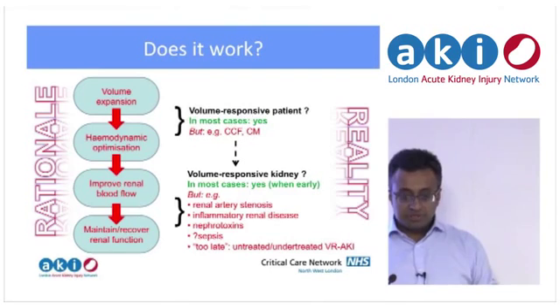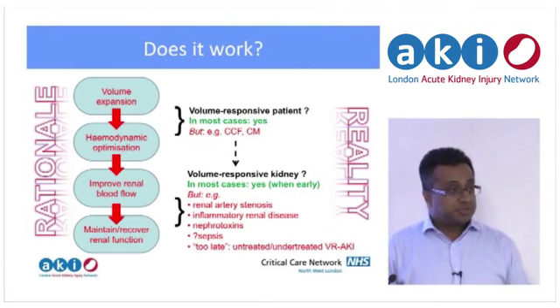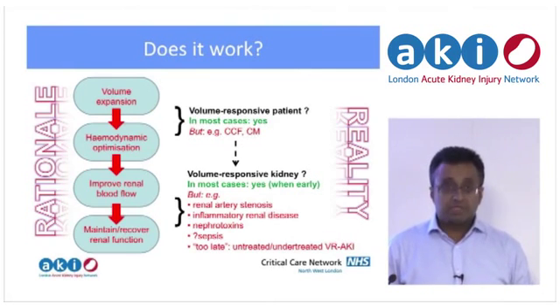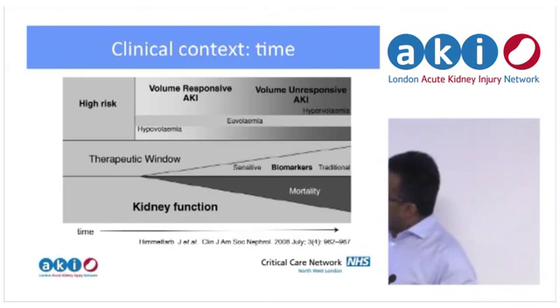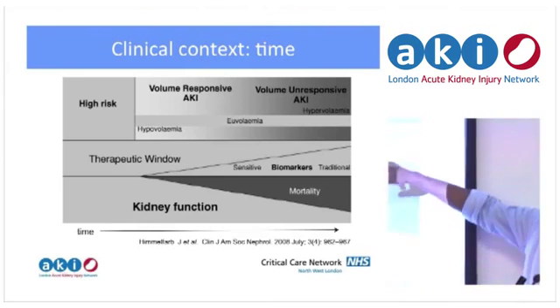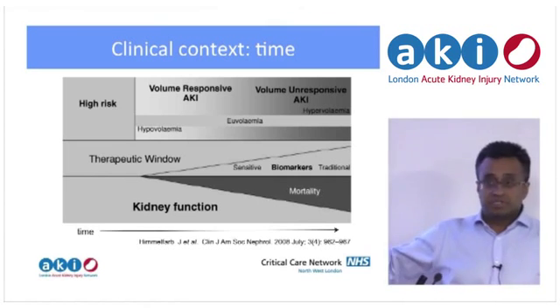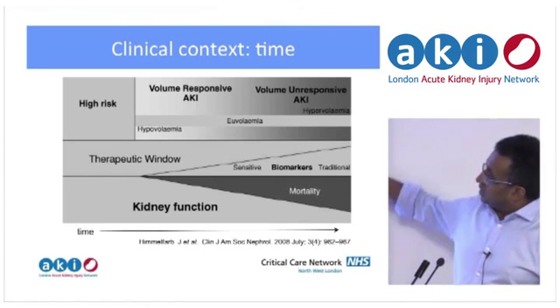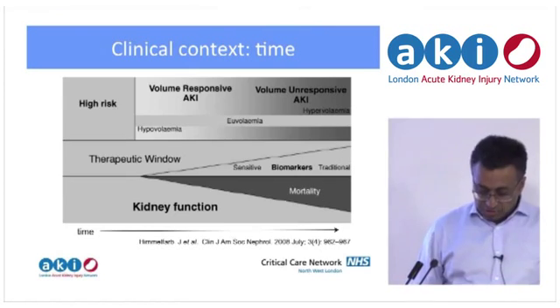Are patients volume responsive? In most cases yes, but not always. If the patient is filled, are they then volume responsive? In most cases yes if you catch them early — timing is relevant — but there are specific cases where they may not be, such as intrinsic renal disease. The Himmelfarb model shows a therapeutic window that narrows over time: there are some patients that will never respond to volume, others that will, but as time passes and they get into established AKI you may have missed that slot and filling will do harm. The trick is knowing which is which — generally the earlier the better.